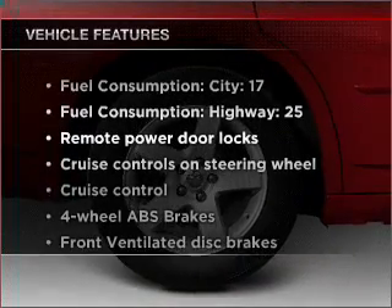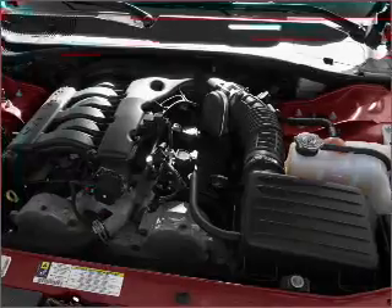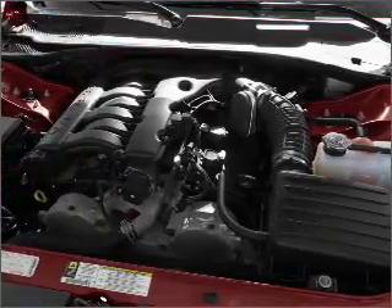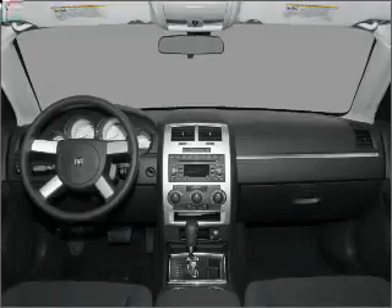Anti-lock brakes help you bring your vehicle to a safe stop. Enjoy these notable features included in this vehicle: air conditioning, power door locks, power windows, power steering, cruise control, power mirrors, an alarm system, and an AM-FM stereo with a CD player.